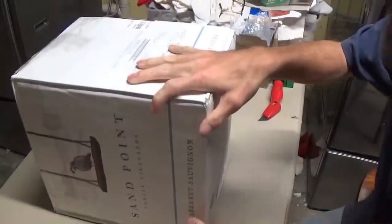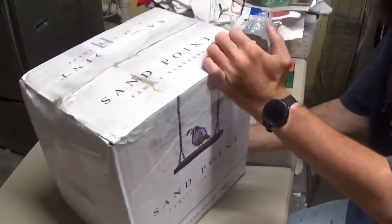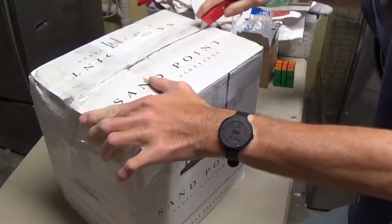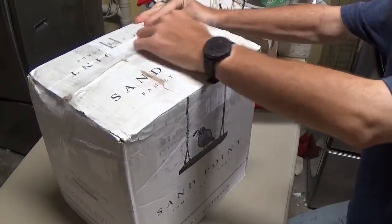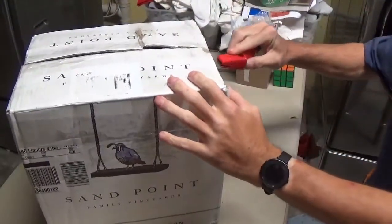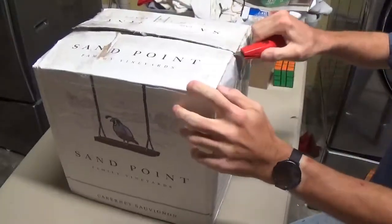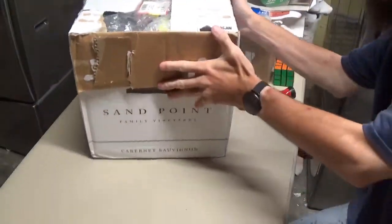Now on to this bigger box. As I said, it came with about 41 puzzles. A lot of these puzzles I'm going to be keeping, and I'm going to be sorting them into three categories: puzzles that I'm keeping, puzzles that I'm reselling, and puzzles that I'm molding. Some of these puzzles I actually got a really good deal on.